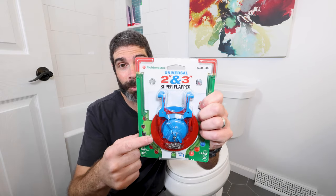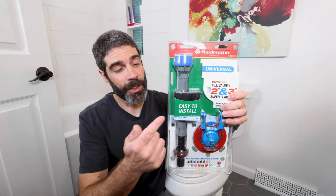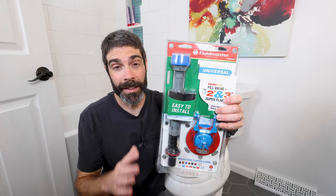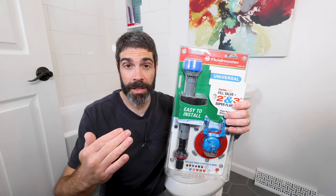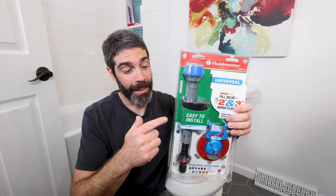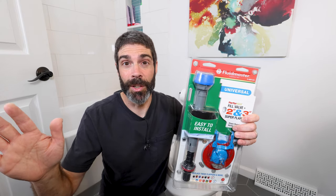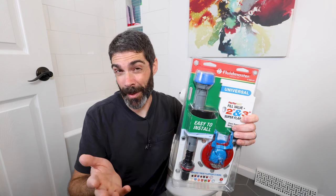This video is sponsored by Fluidmaster, so I want to send them many thanks for allowing me to do this video. The two products that I think will be very helpful are the Super Flapper, which fits both 2- and 3-inch flapper types, and a kit that has the universal fill valve and the Super Flapper together. This is the one I recommend — if your fill valve and flapper both look bad, just get this kit, because it'll save you multiple trips to the hardware store and you'll finish the project much faster.